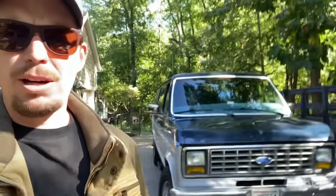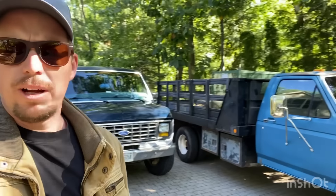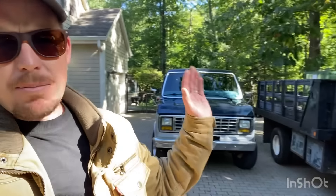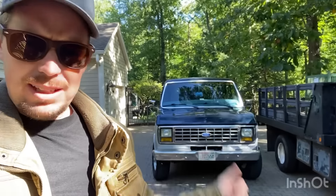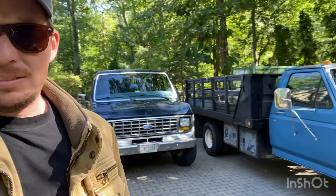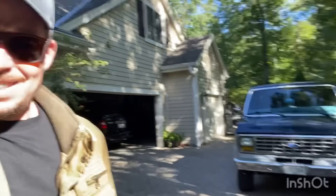I'm definitely excited to have these in my driveway. I've got some other Fords on their way. I'm not totally partial to just Ford, but I do like these because I can work on them. That's kind of the inventory right now — I'll get back to you with some more videos.